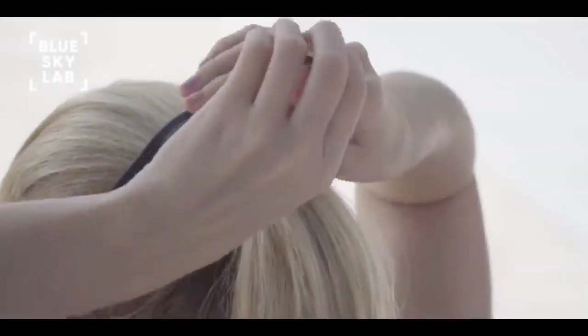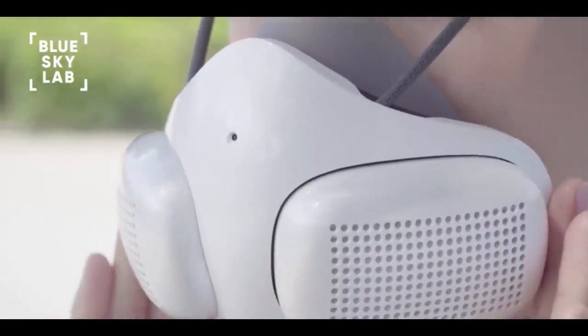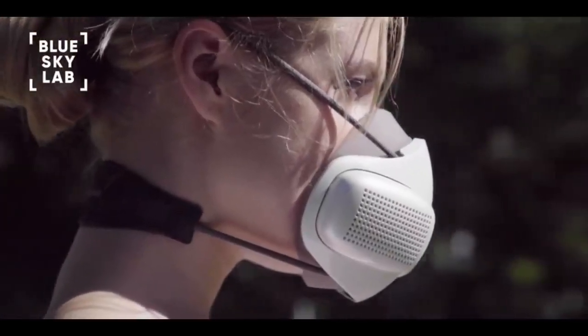As a special offer, all backers who pre-order their Atmo Blue will receive discounted pricing on all accessories, including filter cartridges and skins.